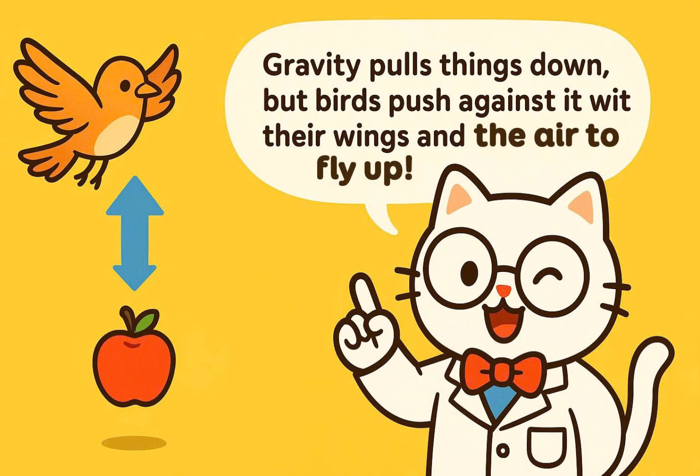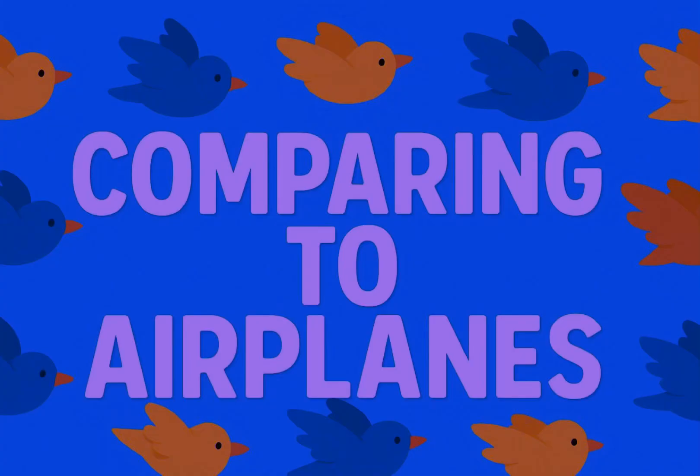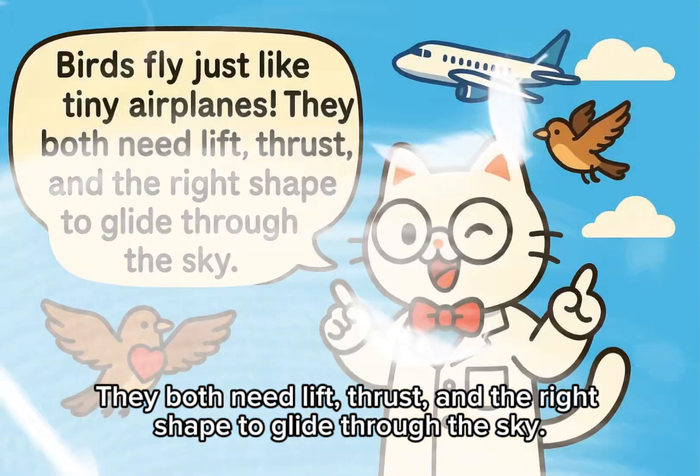Comparing to airplanes: birds fly just like tiny airplanes. They both need lift, thrust, and the right shape to glide through the sky.